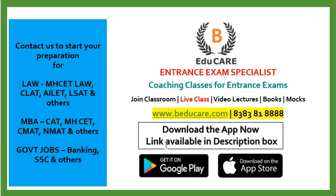Our application is available on the Play Store as well as the Apple Store. The link is provided in the description box. After downloading, you can access various courses as well as mock exams. You can call or WhatsApp on this number and subscribe to our YouTube channel for regular updates regarding MHCET Law exam as well as other college information. Thank you so much!